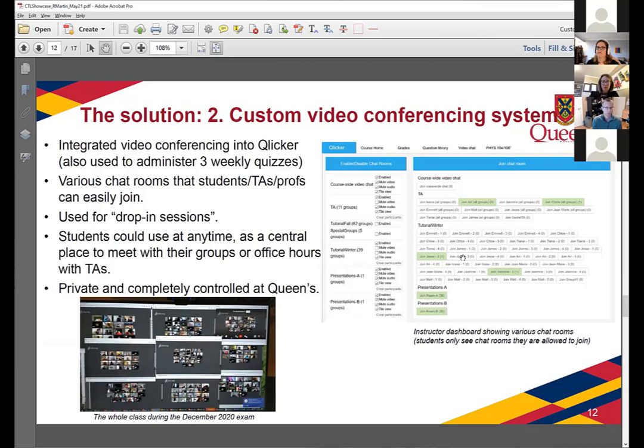It's all private and controlled at Queen's 100%. We even used it to proctor the final exam — the screenshot at the bottom shows the nine TA rooms, each filled with students, cameras on, writing their December exam.